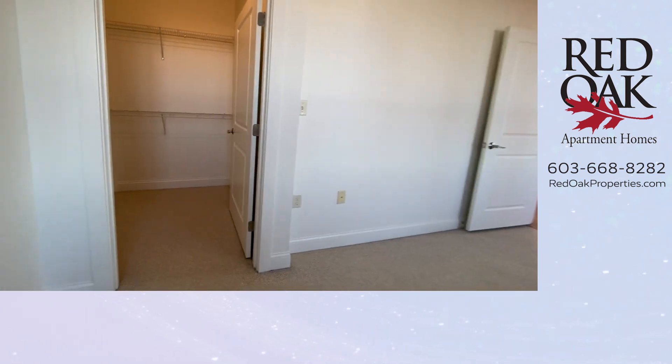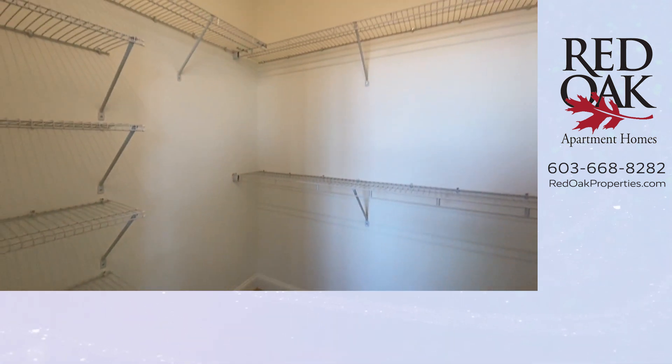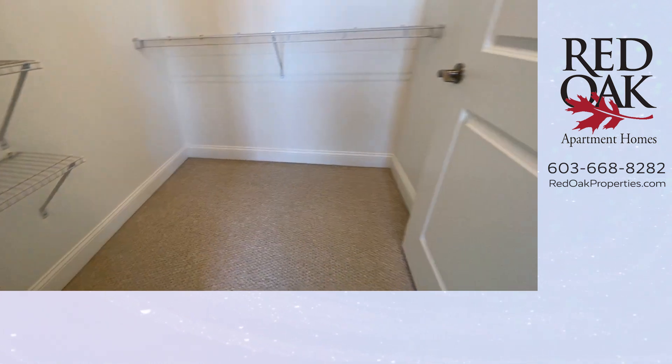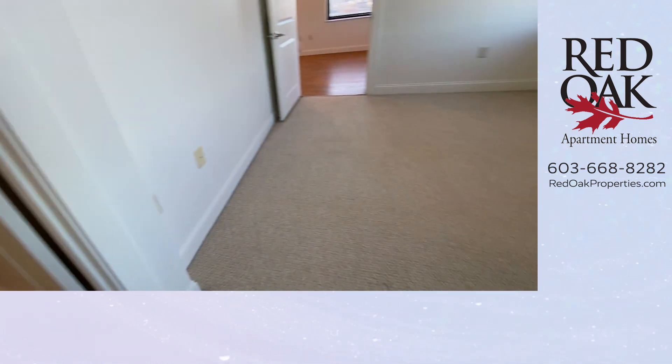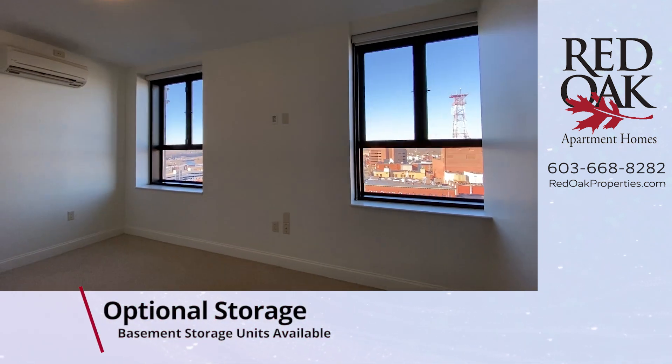The closet here is huge — a big walk-in closet with great shelving and well lit. But if this is not enough storage space, there's another closet in this apartment, and we have optional storage in the basement of this building.